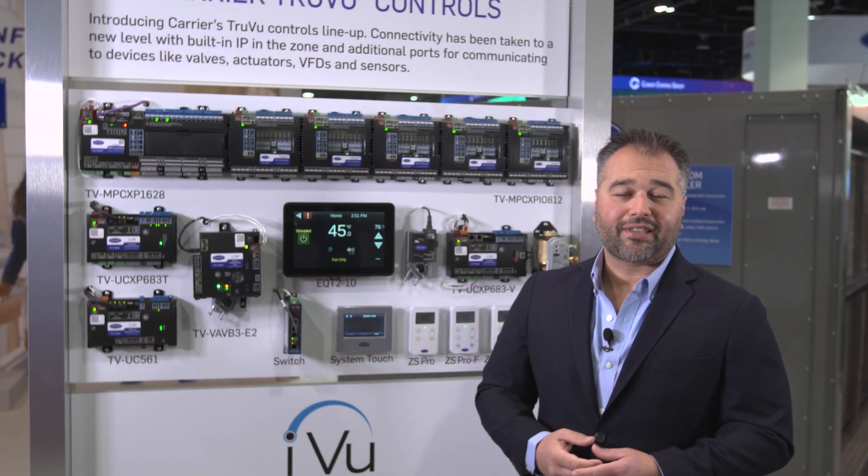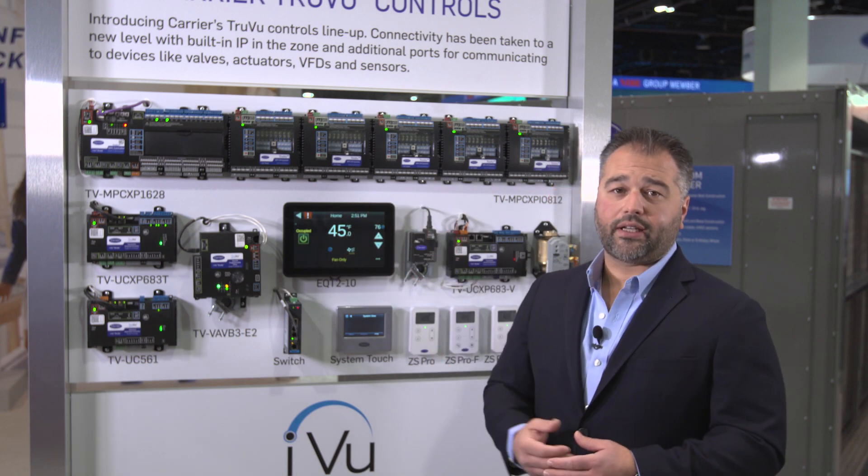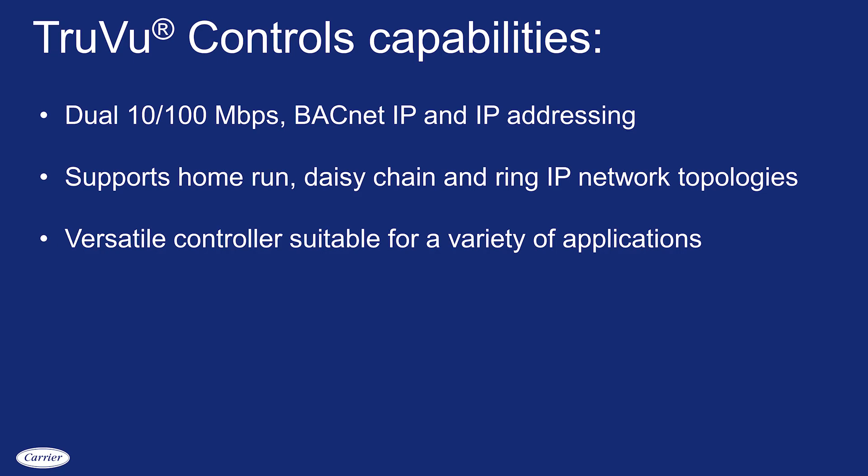Here we're featuring Carrier's latest expansion of the iView Building Automation System: our TrueView controller line. The TrueView controller line is designed to operate on a high-speed IP backbone, including dual IP capability, providing for a variety of network topologies including direct connect, daisy chain, ring, or hybrid.